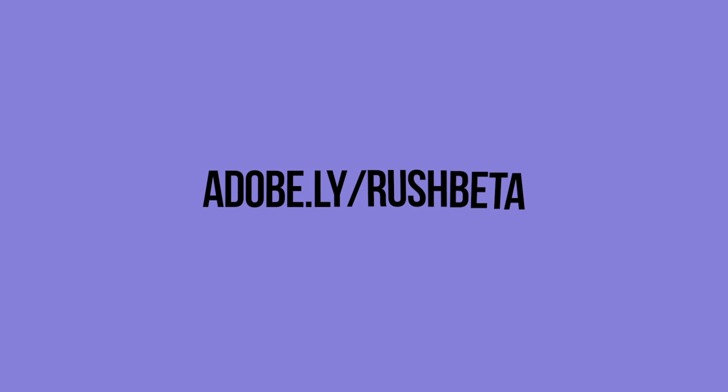Go ahead, be shameless, get out there, create your ideas using Rush. Since this is a sneak peek, sign up here for a chance to get in on the beta.